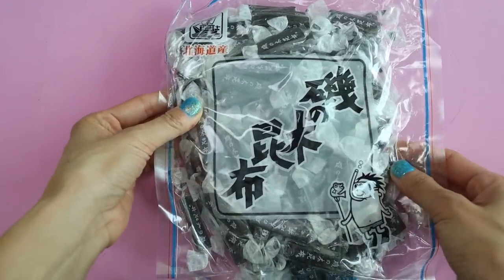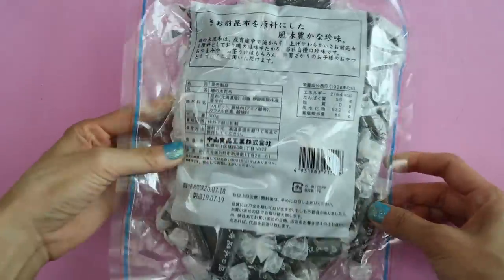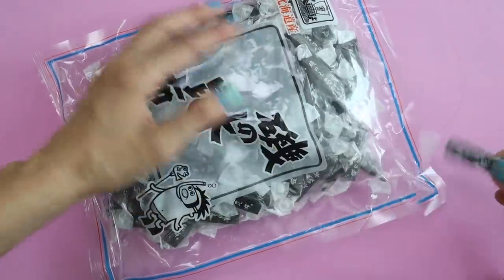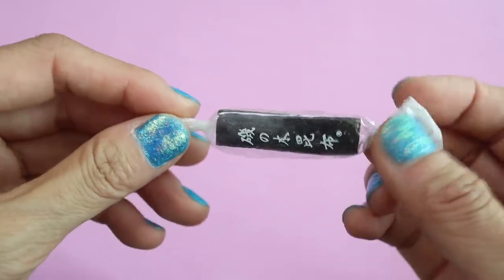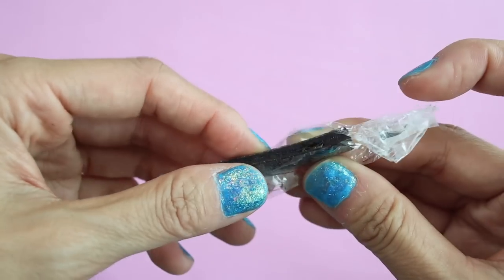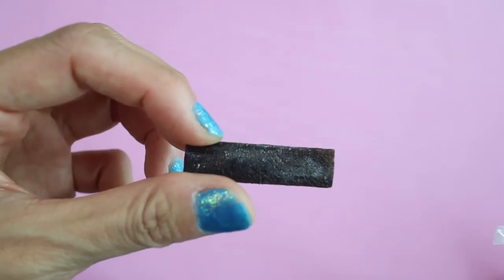Kombu candy — these candies are made out of kelp, which is a thick seaweed used to season soup that gives it an umami flavor. So these candies are a little bit sweet, ultra savory and umami, and also really chewy. It's almost like a seaweed jerky.